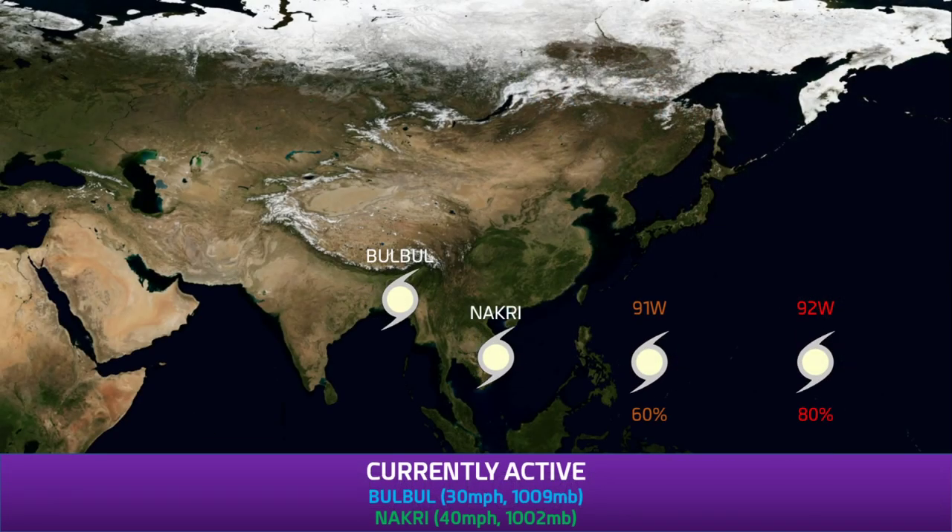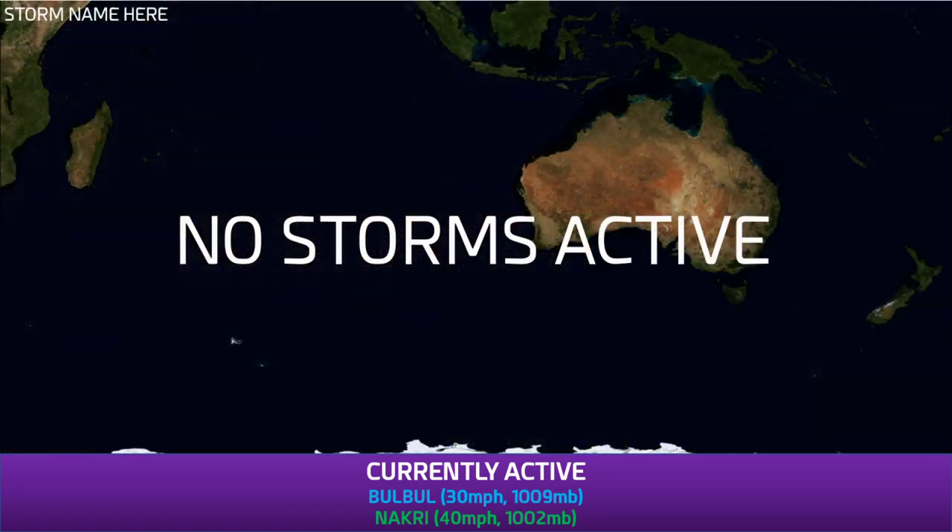The western Pacific is by far the most active basin. We still have Bobol in the northern Indian Ocean. Nagari is going to dissipate shortly, but we have 91W and 92W, which are both probably going to develop at some point within their lifespans. 91W will probably develop around the day 6 time frame, although it could develop on day 5 — we give it a 60% chance of development within the next 5 days. 92W is pretty likely to develop within the next 2 to 3 days; it's got lots of convection on it right now.